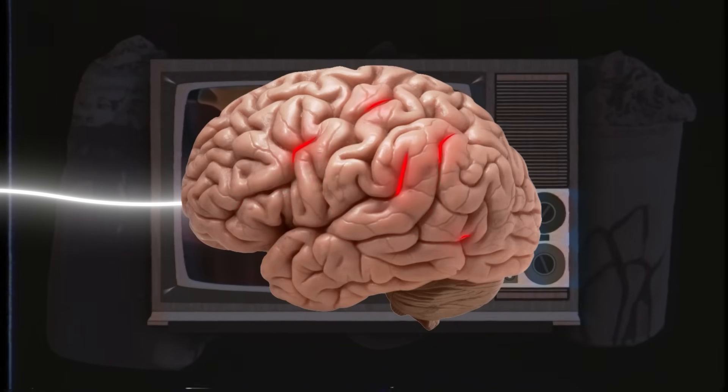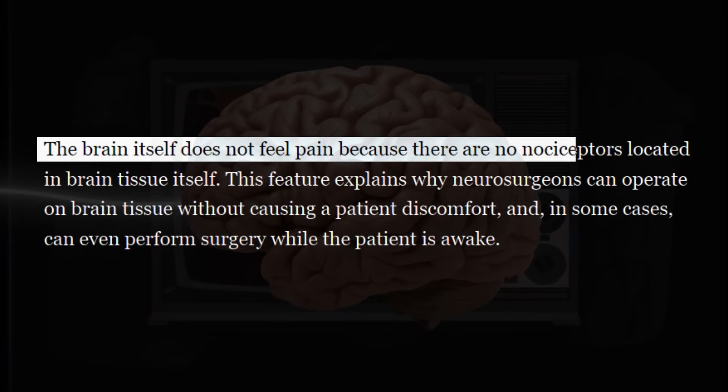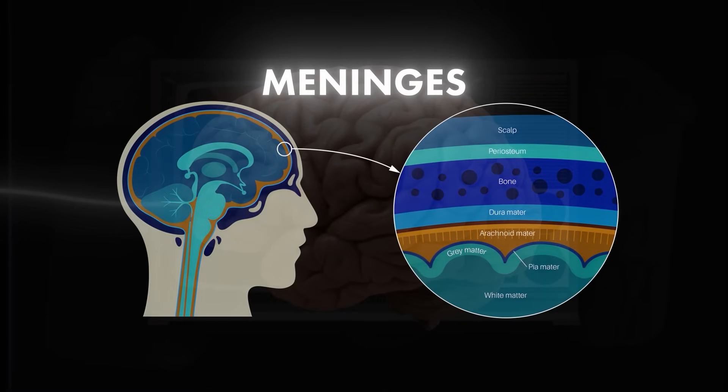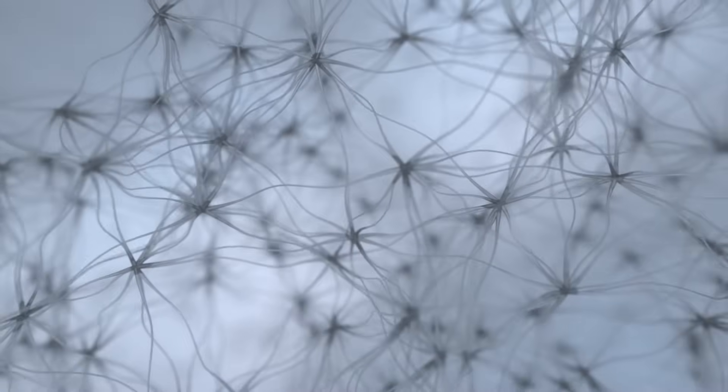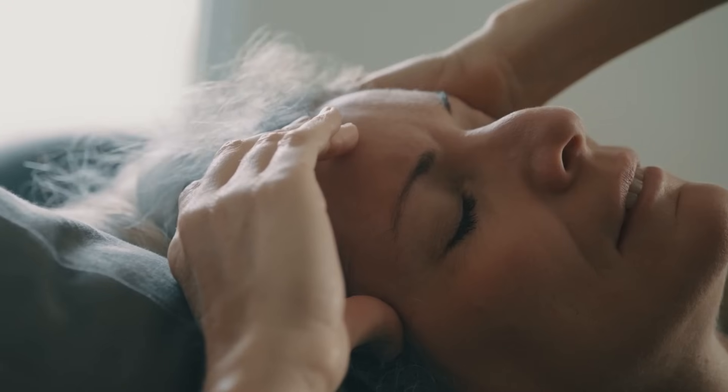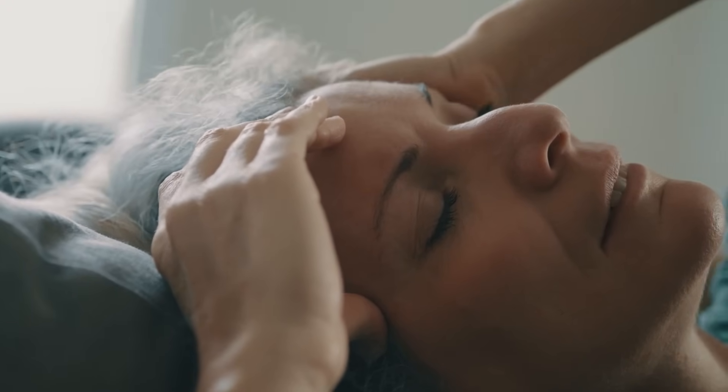The SPG is triggered by this change in flow and then sends a message to your brain through the trigeminal nerve. That tells your brain that it should be experiencing pain, but there's one problem: the brain doesn't have any pain-sensing fibers. However, the brain's covering, called the meninges, does. This causes the nerve signal from the SPG to be realized by the meninges, causing a painful headache in the top of your head.